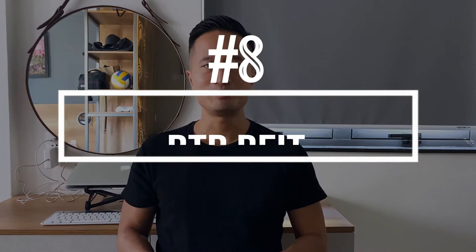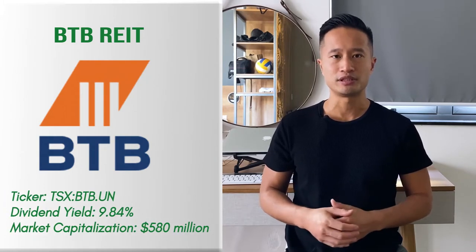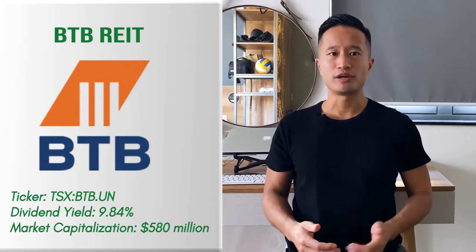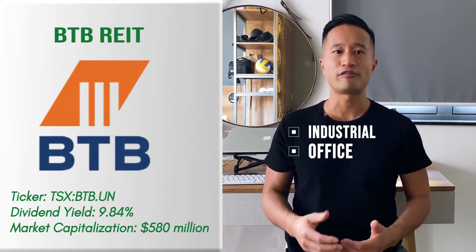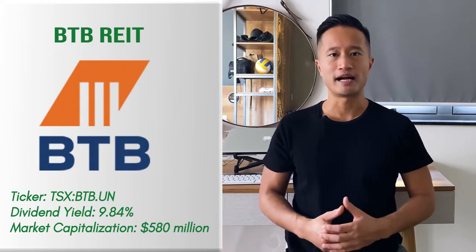Number eight: BTB REIT. BTB REIT is one of the more impressive REITs I've seen trading on the TSX. It's among the highest dividend-paying REITs in the real estate industry. The REIT has been performing well over the past couple of years. The open-ended REIT's operating segments include industrial, office, retail, and mixed-use properties. It enjoys relative insulation from the broader market pullback and offers shareholders a good defensive option to consider.